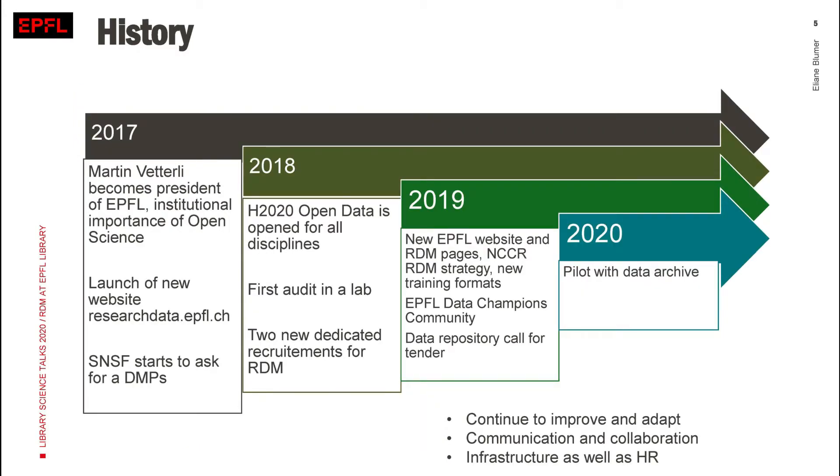Continuing from 2017: it's important for research data management services that you continue to improve and adapt. It does not look like it did in 2012 — it really adapted to the needs and to internal priorities. For instance, in 2017, there was a new president at EPFL, Martin Vetterli, who was far more open science and open data oriented. This helped us to adapt our service and also to communicate quite a lot about it, which is very important for such a service.